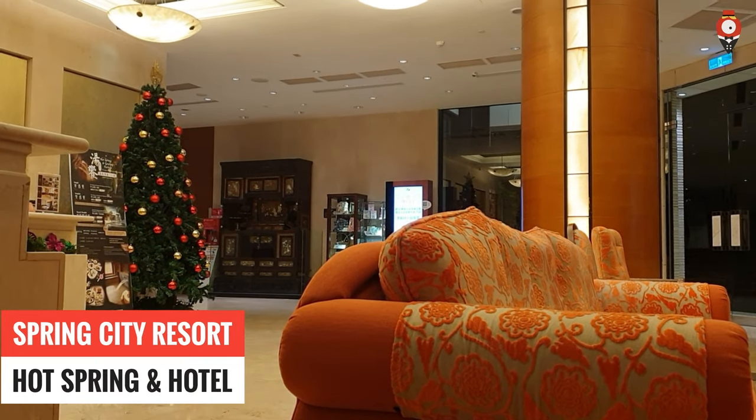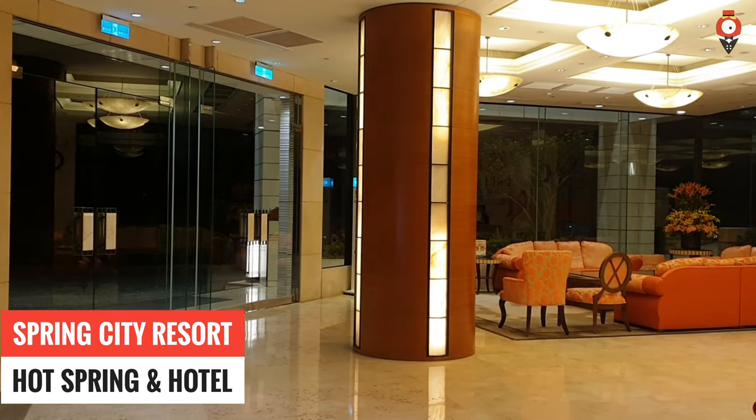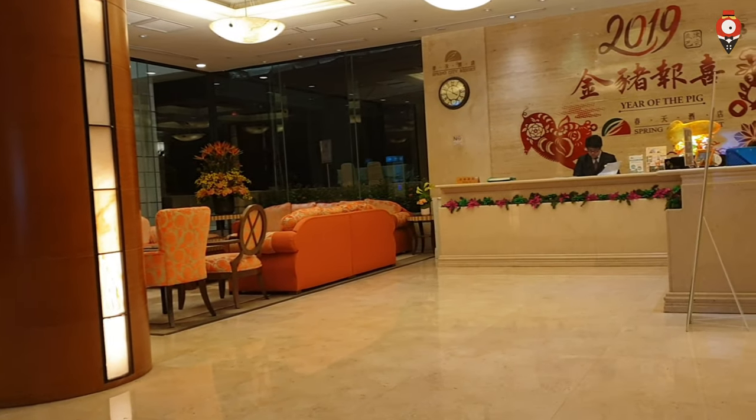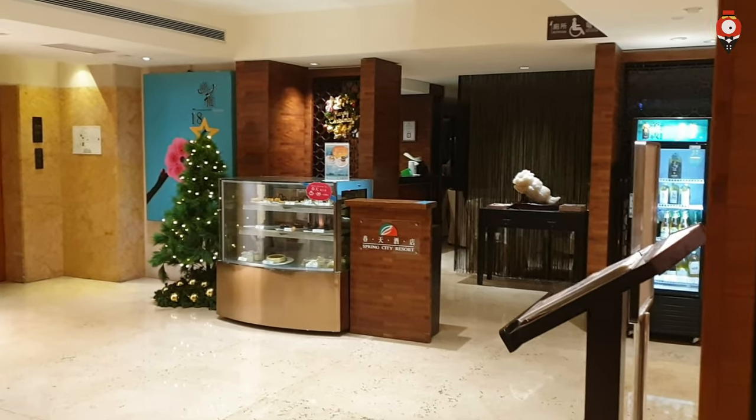We decided to go to the Spring City Resort. They have a free shuttle bus. You can also walk from the MRT station in around half an hour.